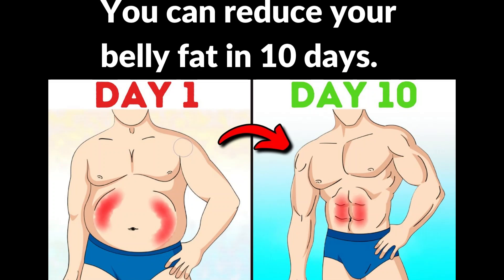By doing these exercises, you can reduce your belly fat in 10 days. Let's begin the exercise.